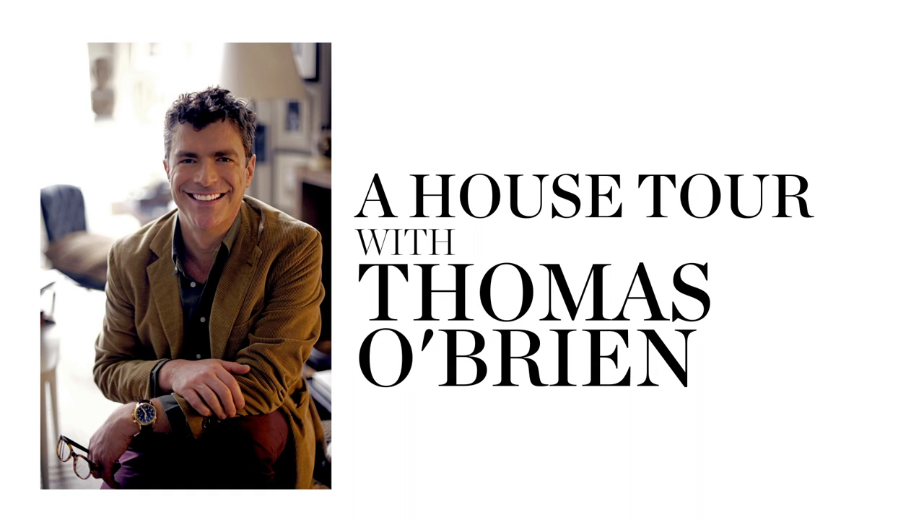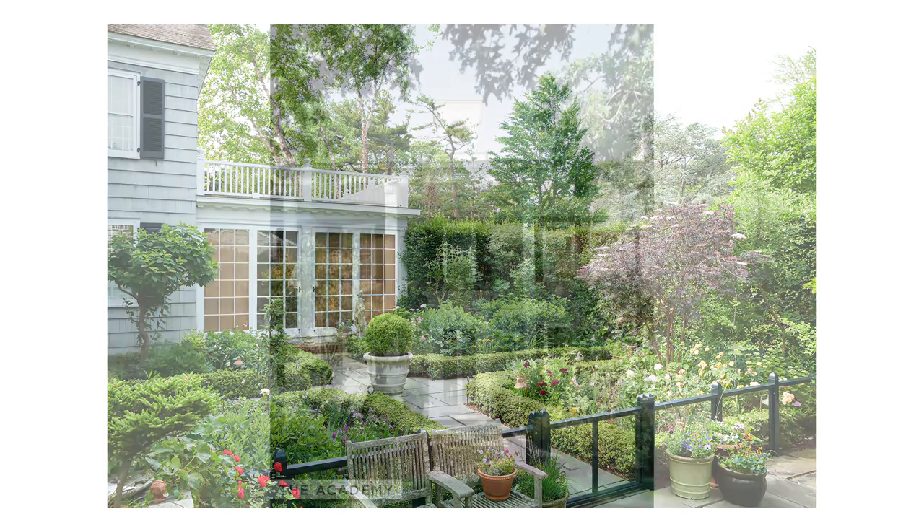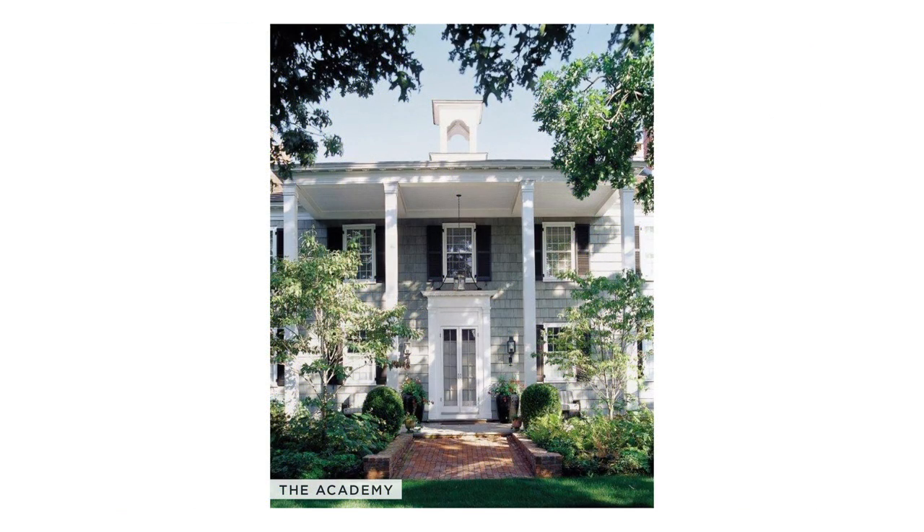I'm Thomas O'Brien and I'm an interior designer in New York City. We're going to take a look at my garden in Bellport, New York, and it started with the Academy House, which I bought about 20 years ago.